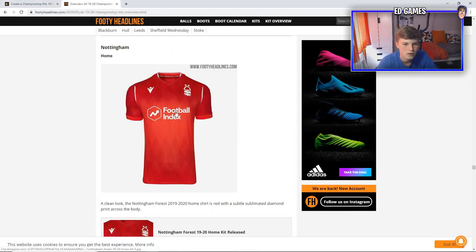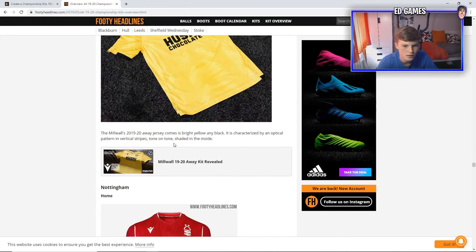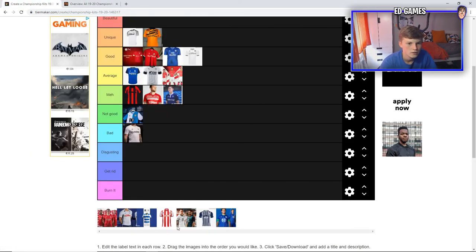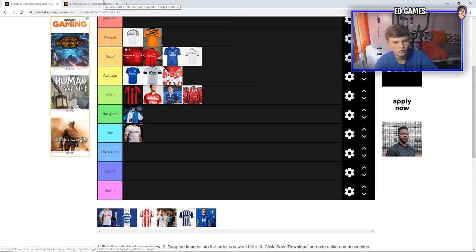Next up, Nottingham Forest. Another pretty plain kit. It's got Football Index as the sponsor — decent little arrow for the index sign, that's alright. There's detail in here like diamonds, faded into the bottom and into the top, which is quite nice. I think I'm going to give it another meh, to be honest. Not great, but not bad.